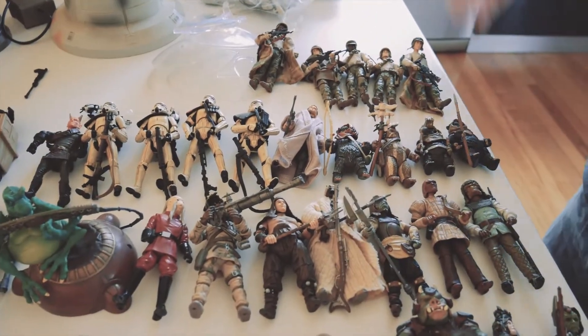So Darren, what's the damage? The damage is $830. It's hurting me to let go of it all, but it's going to a good guy. As you can see, there's a whole bunch of figures all basically from the vintage collection — they're all fully articulated.